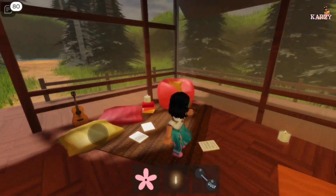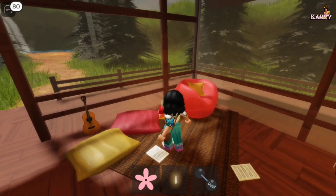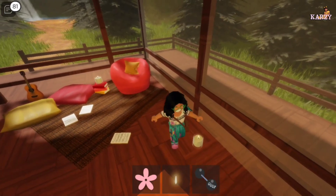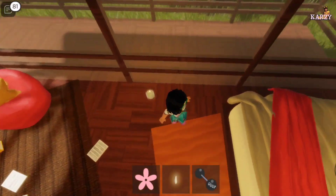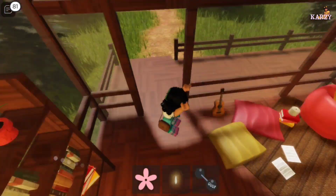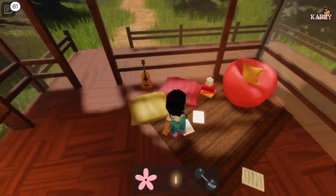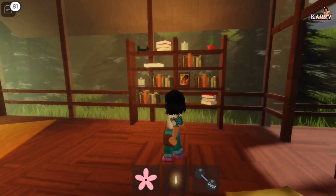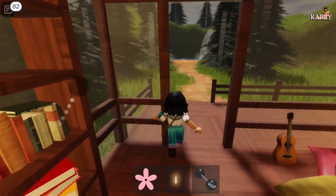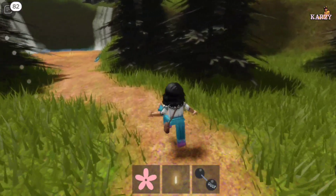Oh my god, this is so cute! Those are papers. And why is there a candle right there? I don't know, but that's a guitar. Okay, her shelf. Oh my god! Let's go outside of Dolores' room.